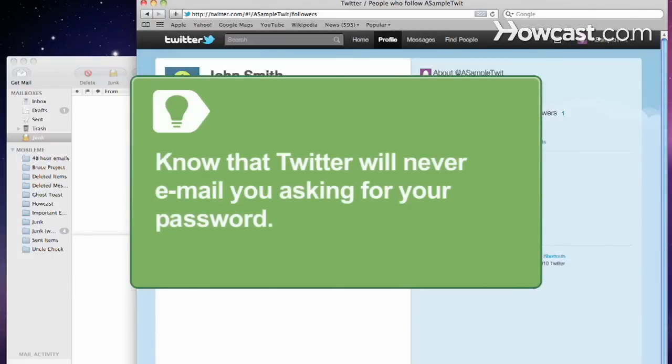Step 5. Think about if you gave your password to third-party sites or applications. If you gave your password to a malicious third-party, there's a good chance your account has been hacked. Know that Twitter will never email you asking for your password.